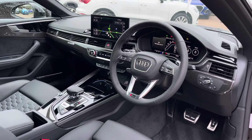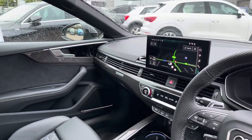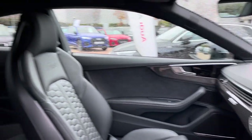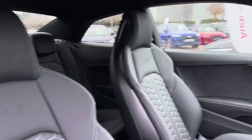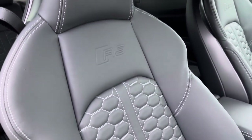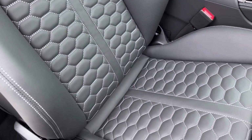Moving into the front, we do find a very well-designed and sporty cabin with a large amount of Nappa leather as well as gloss carbon fibre interior trim. Being the RS model, the seats are RS-specific buckets and feature the RS logo on the headrest, with the iconic RS honeycomb pattern running downwards.